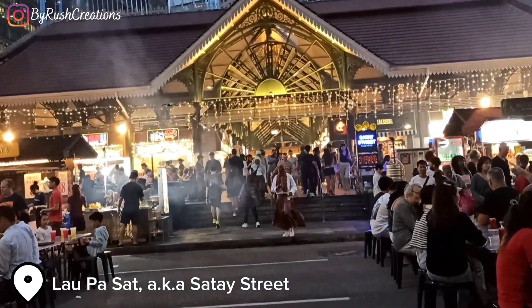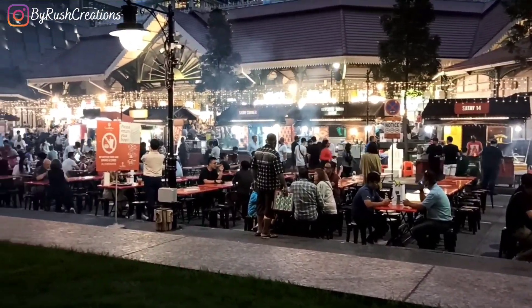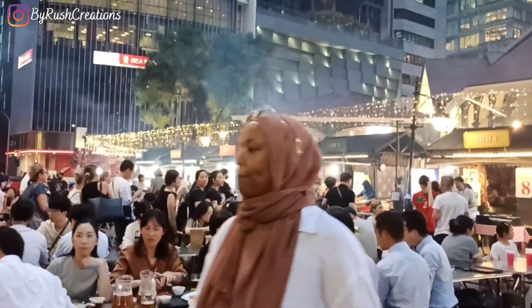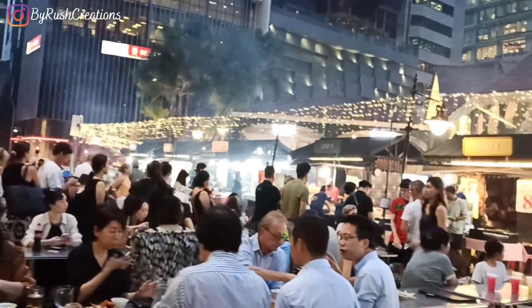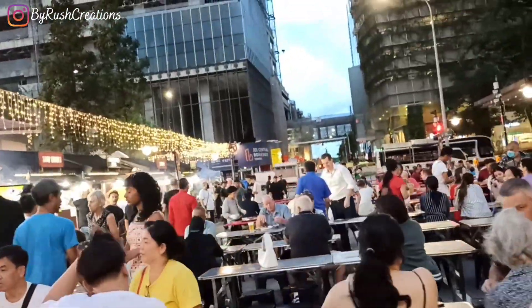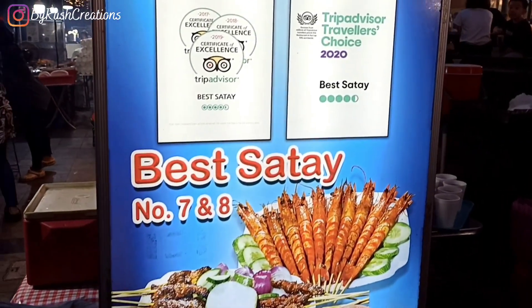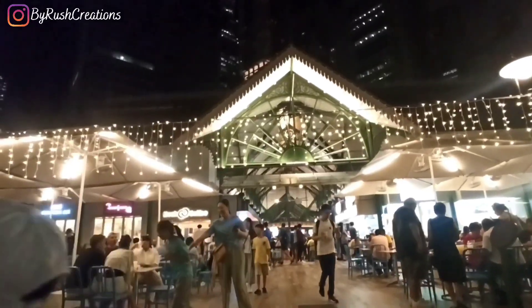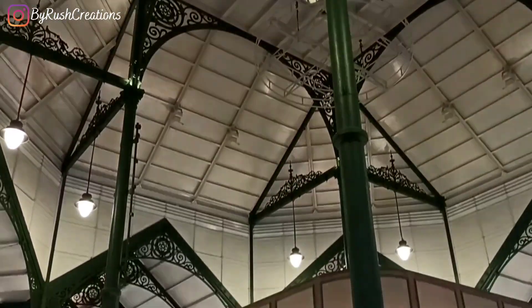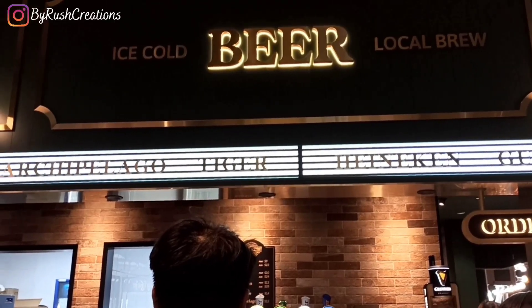In the evening, don't forget to go to Lau Pa Sat, also known as Sate Street, which only opens from 7 p.m. onwards. As you can see it is fully packed, and this place is also very near the Merlion Park. Inside this building there is also a huge food court where you get food from various parts of Asia.